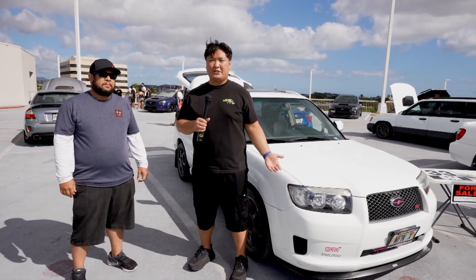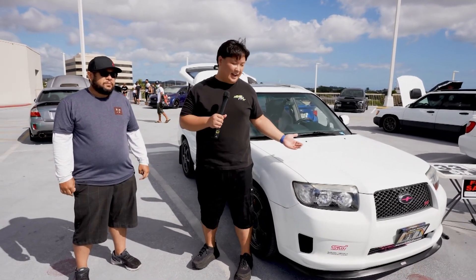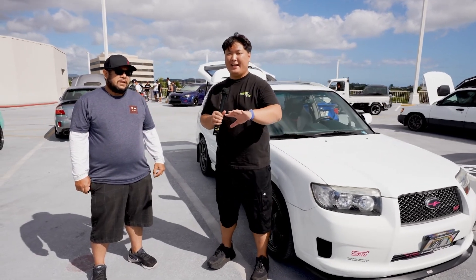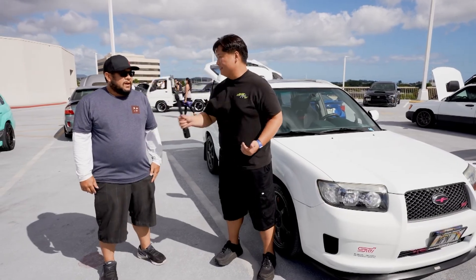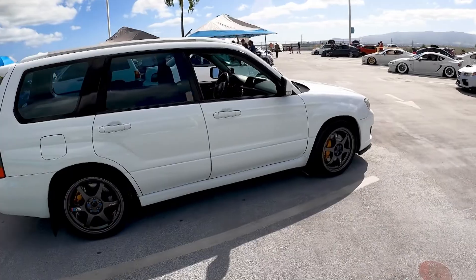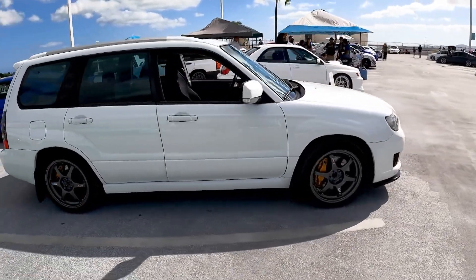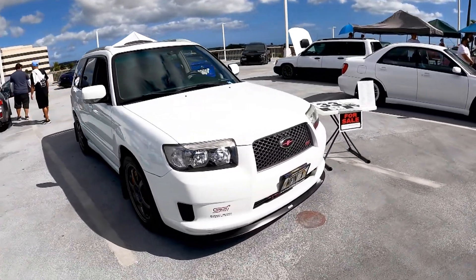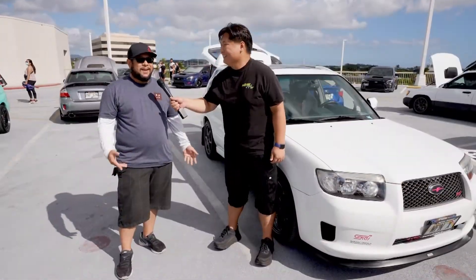Walking around you see all different types of Subarus, and I couldn't help but notice this one. It's a Forester but it's got a little something extra. Wes is going to tell me all about it. Wes, what we got going on here? So it's a 2008 Subaru Forester XT. It was actually a 5-speed manual, which is very rare to begin with — usually these things always come automatic. Had it for about a year and I spun a bearing on the motor because these things eat oil.